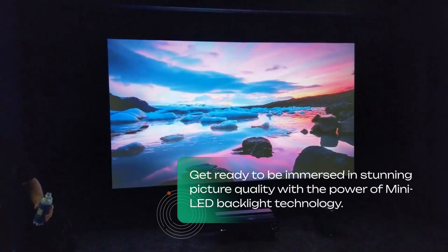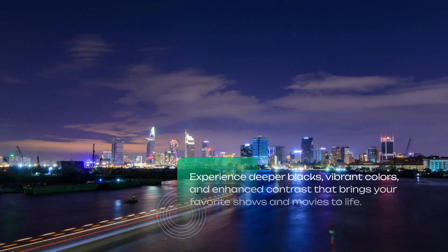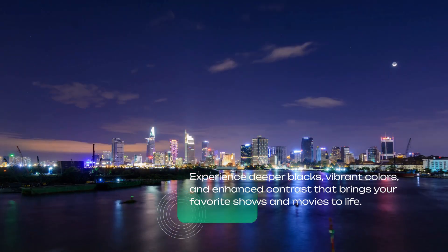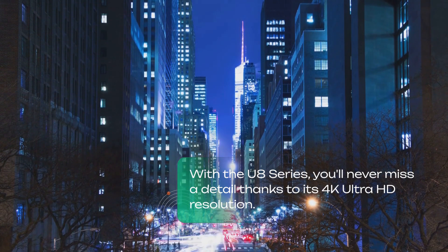Get ready to be immersed in stunning picture quality with the power of Mini LED backlight technology. Experience deeper blacks, vibrant colors, and enhanced contrast that brings your favorite shows and movies to life. With the U8 Series, you'll never miss a detail.